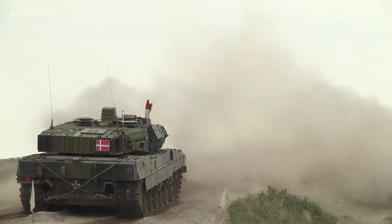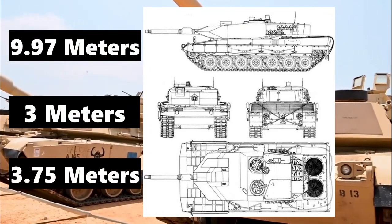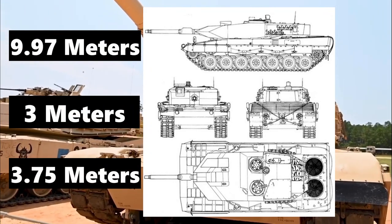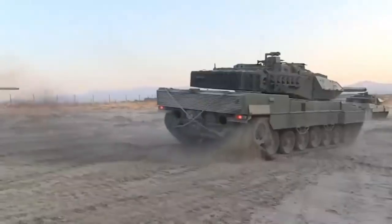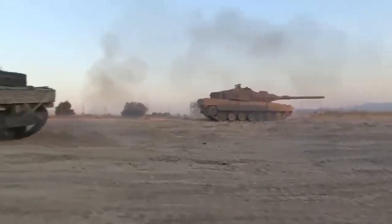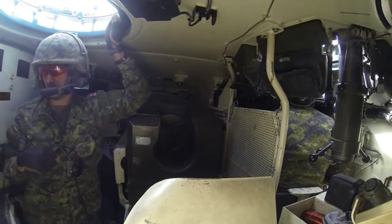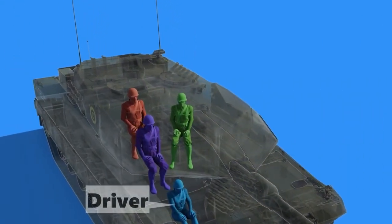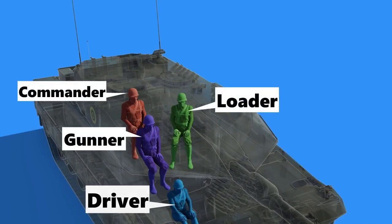The main battle tank commands an imposing presence, with a full length of 9.97 meters, a width of 3.75 meters, and standing approximately 3 meters tall. Depending on the model, it weighs in between 62.3 to 62.5 tons. Inside the Leopard 2, a crew of four operates in a meticulously designed layout — the driver is positioned at the front right of the hull, while the commander, gunner, and loader make their stations within the turret.